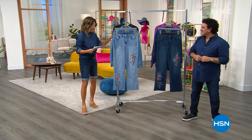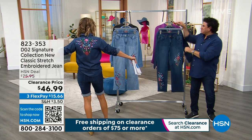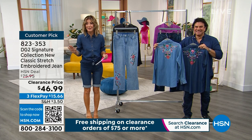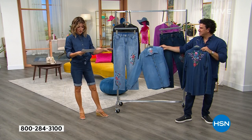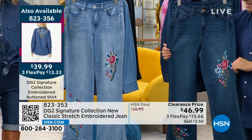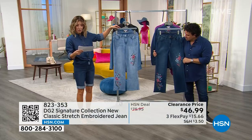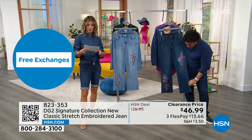The party continues. We have another jean. Check out this shirt I just put on — there's embroidery on the back. It matches the jean that's coming up. Let's talk about the new classic stretch embroidered jean. We have it in chambray and indigo. This has beautiful, exquisite embroidery — this is iconic DG2, Diane Gilman style, really harking back to her incredible rock and roll bohemian inspirations. We have it in sizes zero through 24, numeric sizing, in petite or average lengths. The petite length is 24 and a half inches, the average is 27 and a half. This has a little bit of a boot cut with your classic five-pocket style.